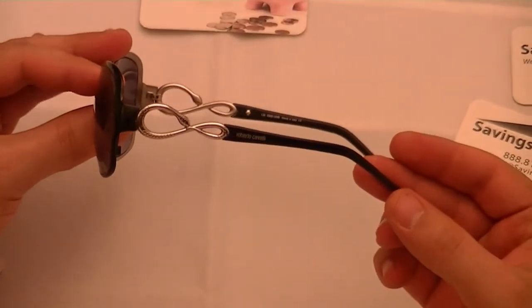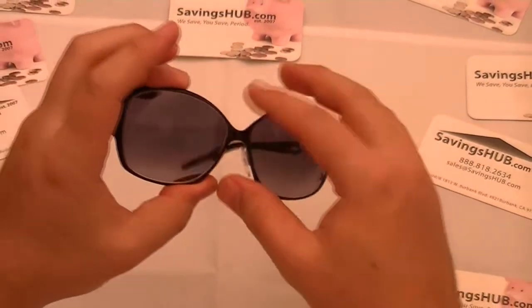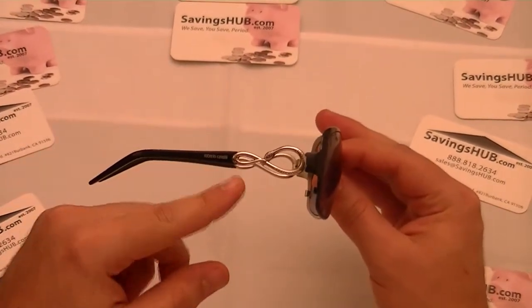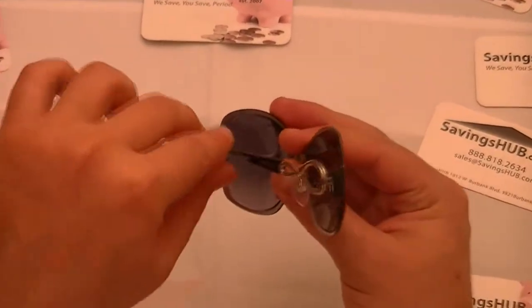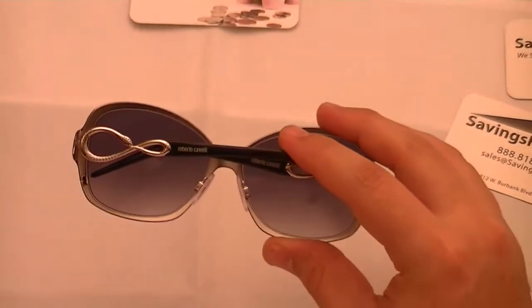These women's sunglasses have a dark bluish black lens with plastic black arms. The temple has Roberto Cavalli's trademarked silver snake pattern design. The dimensions are 59 by 13 by 135 millimeters.